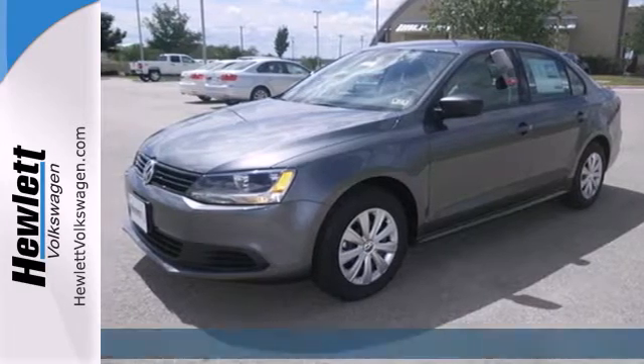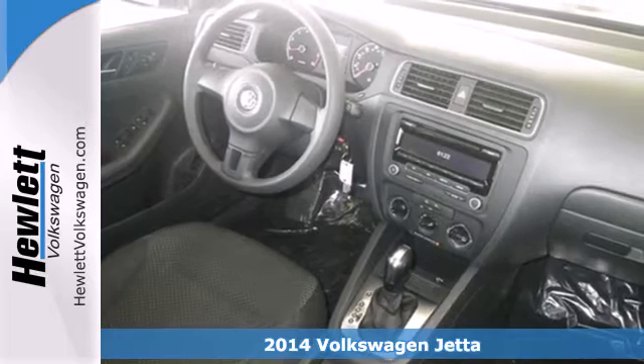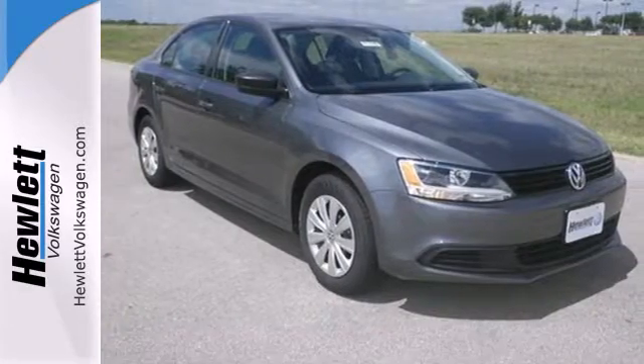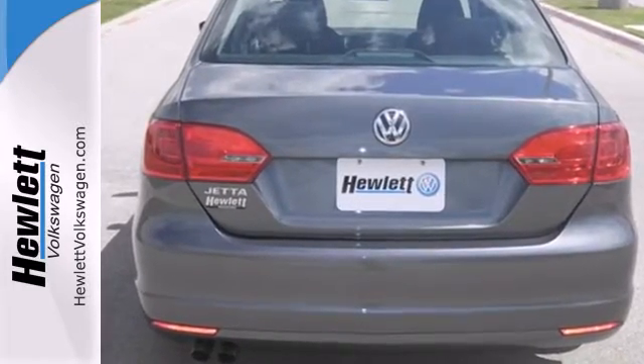Here's a 2014 Volkswagen Jetta. There's a reason the Jetta has such a strong following. From user-friendly technology and best-in-class rear legroom, to class leading trunk space and a host of safety features, it's a perennial favorite.